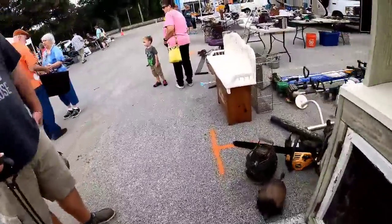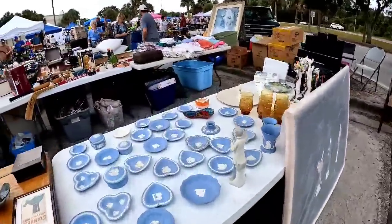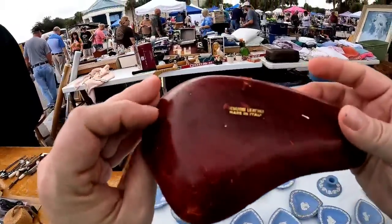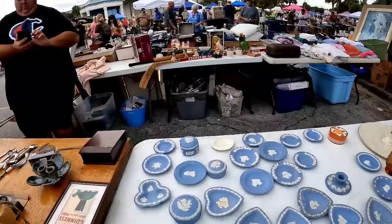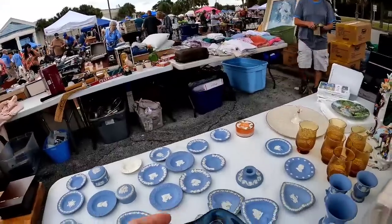I saw these really pretty glass coasters but unfortunately those were priced at five dollars each, so I did decide to leave those. This sale last year, and it's looking like this year again, is a lot of antique dealers — which means retail prices. I bought from this guy last year. This is an amazing leather-wrap ceramic fish dish made in Italy, absolutely gorgeous.